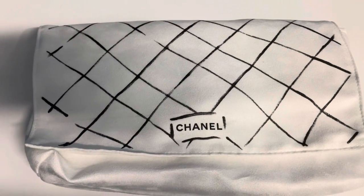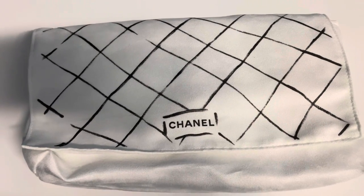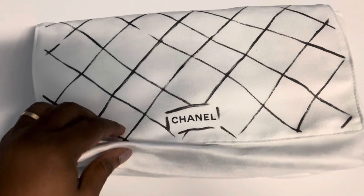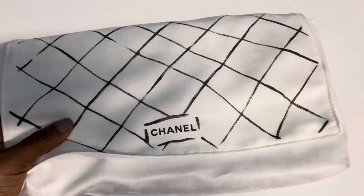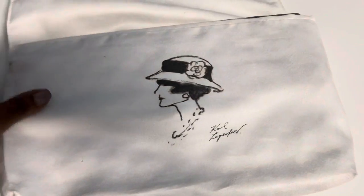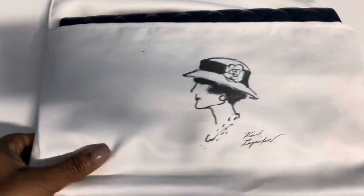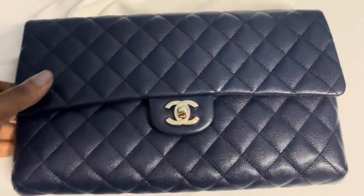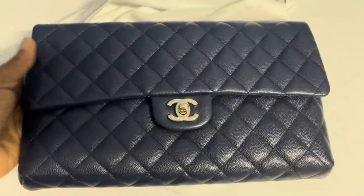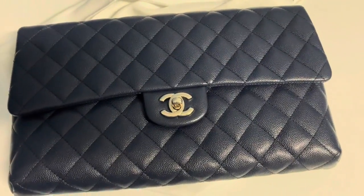Hey guys, welcome back, hope all is well. I wanted to share with you a quick video of what fits in my classic flap clutch from Chanel. I don't see much of this type of video on YouTube, so I think some will find this helpful if they're looking for this item.